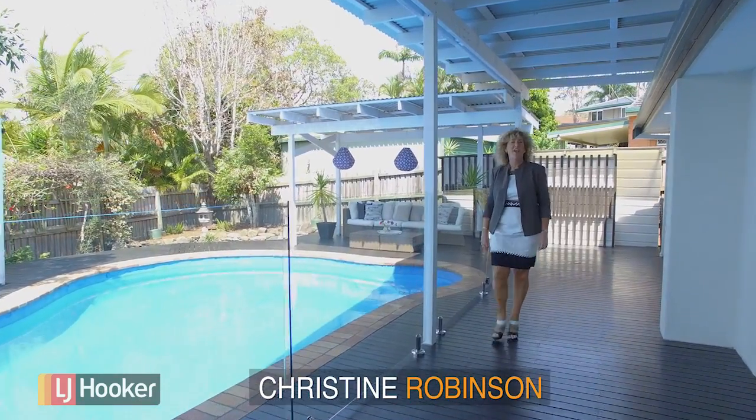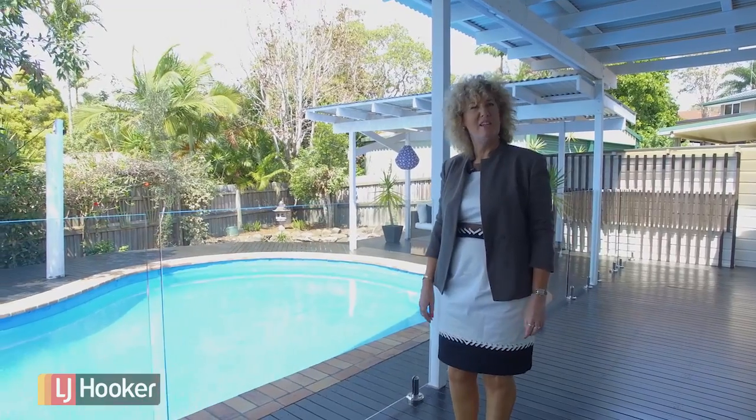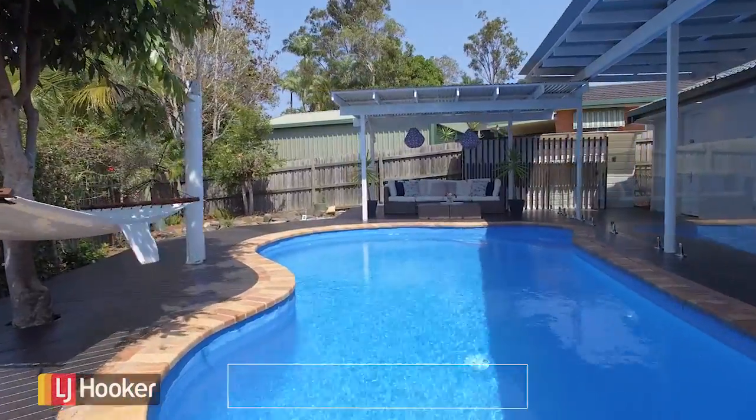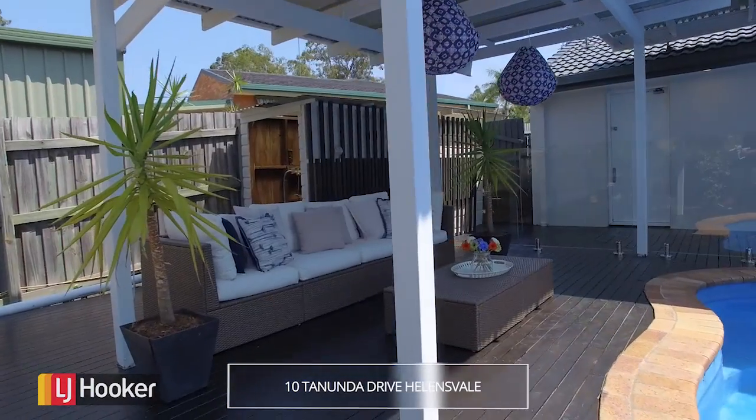Hi, Christine from LJ Hooker Helensvale again, and I'm thrilled to be bringing you this sensational property at Tenton Under Drive, located in a quiet spot in the heart of Helensvale. I sold this property to Mark and Eva, and I can't wait to show you their stunning renovations. Let's have a look.